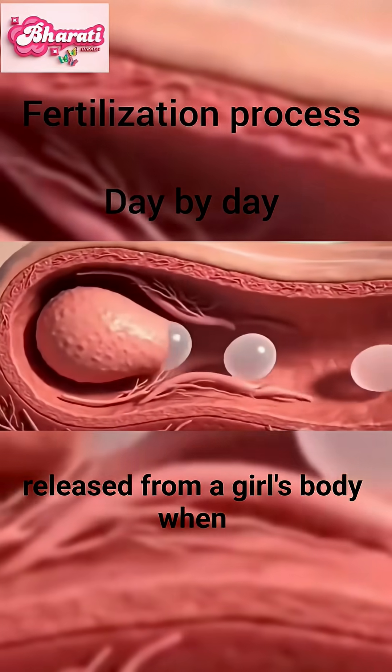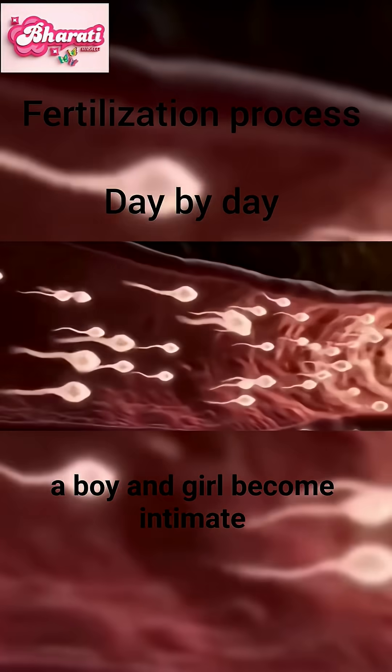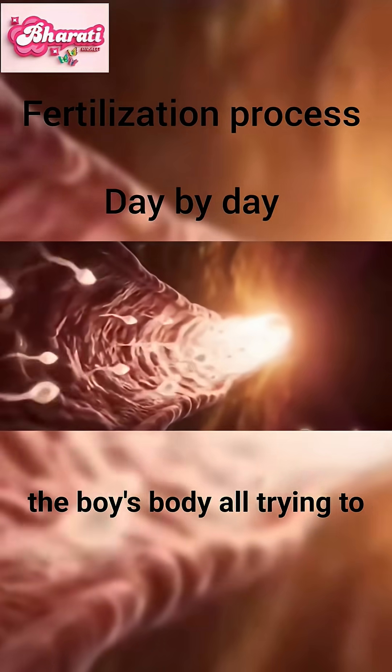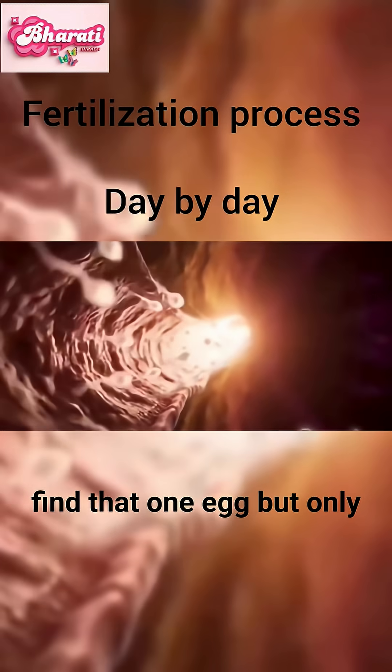Every month, a small egg is released from a girl's body. When a boy and girl become intimate, millions of sperm are released from the boy's body, all trying to find that one egg.